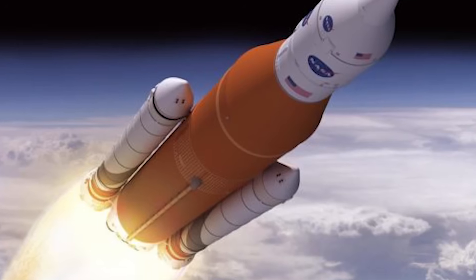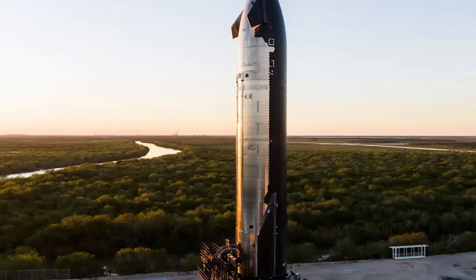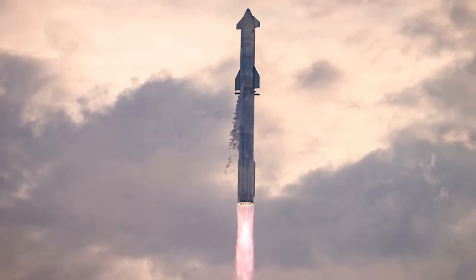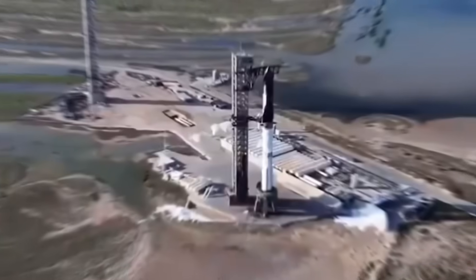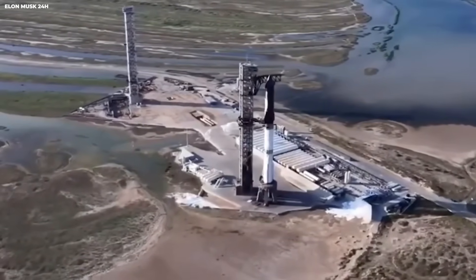One SLS launch costs 410 times more than one Starship launch. That same $4.1 billion could pay for 410 Starship launches — enough money to buy everyone in a city like Houston a new car. That is a stunning cost comparison. Boeing also built the Starliner crew capsule for NASA.